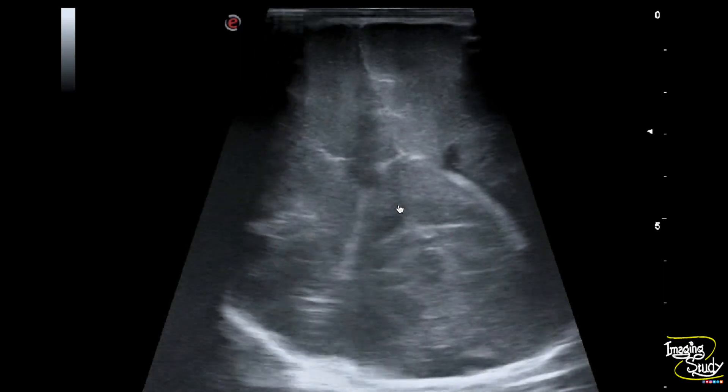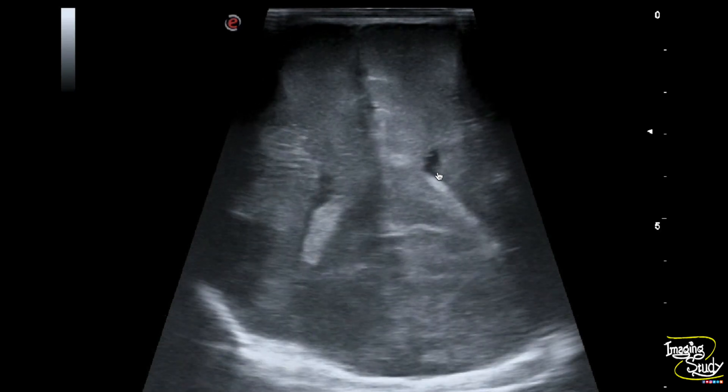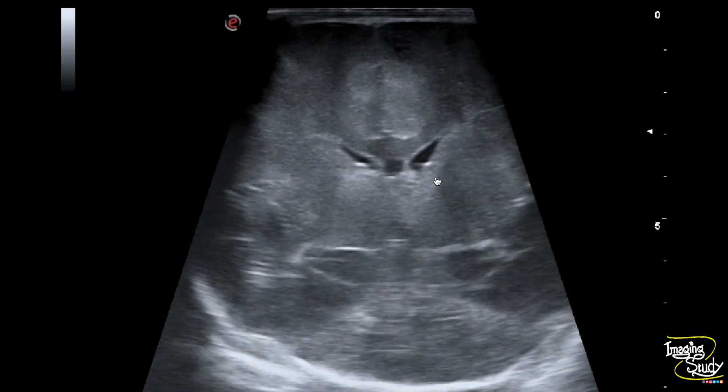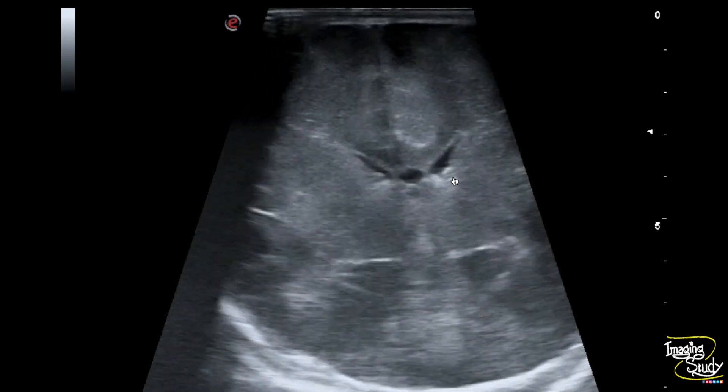This is the choroid plexus in the left lateral ventricle. If you check carefully, there is a tiny echogenic focus at the choroidothalamic group adjacent to the frontal horn of the left lateral ventricle. This is separated from the choroid plexus, indicating germinal matrix hemorrhage.